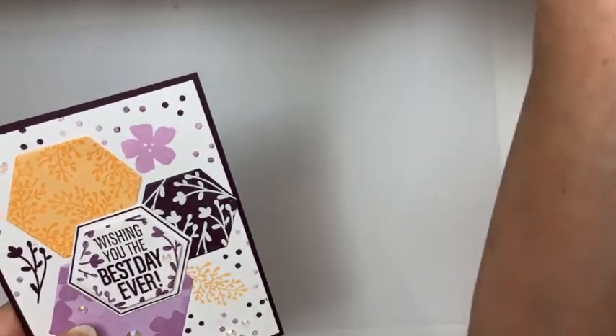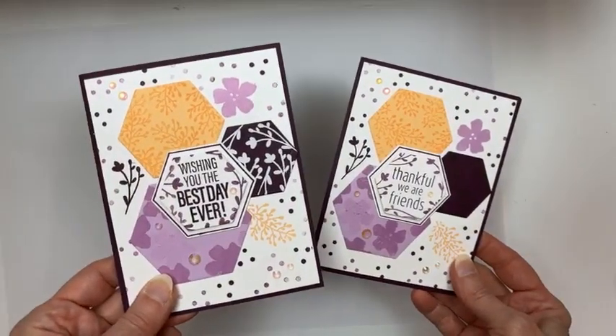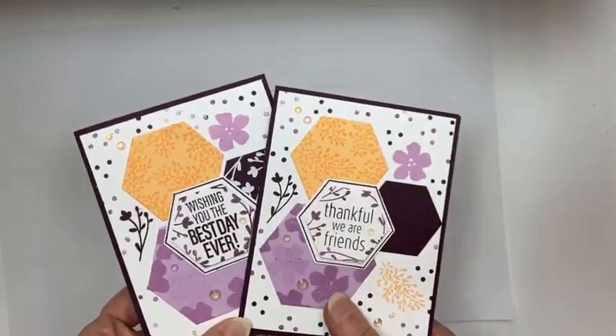I'm also going to announce last week's winner. We had a hashtag hexagons giveaway, and I'm going to announce the winner at the end. If you commented with #Hexagons, you got entered into the drawing to receive one of those cards in the mail.